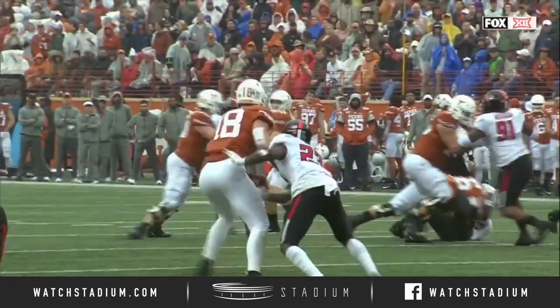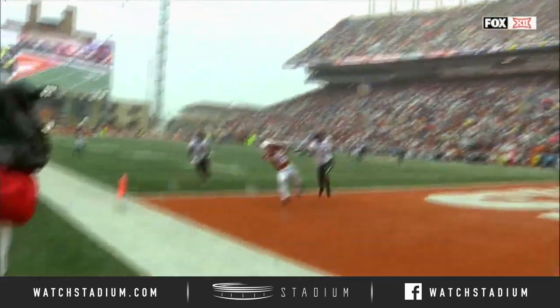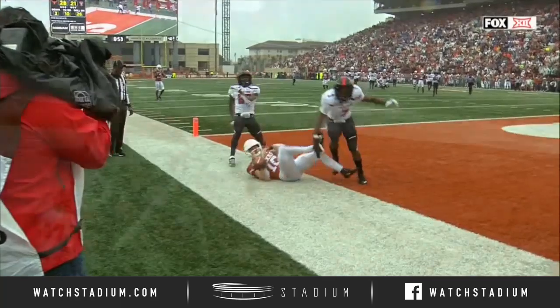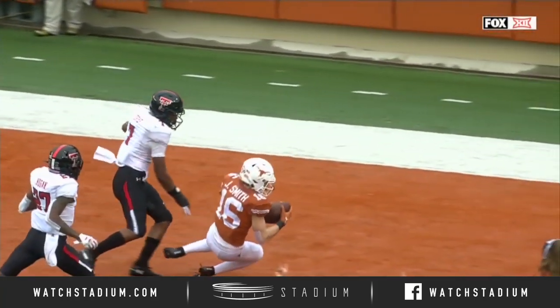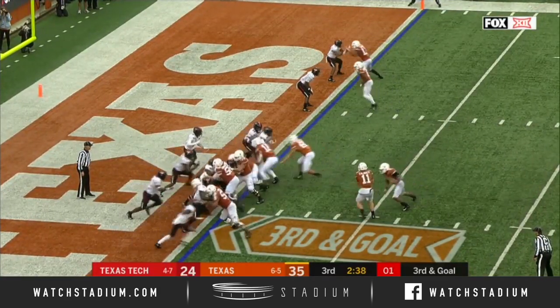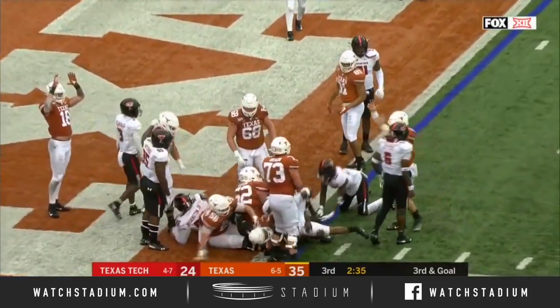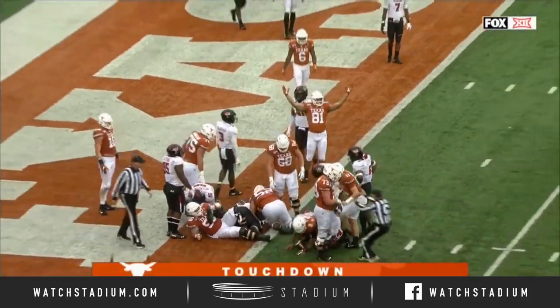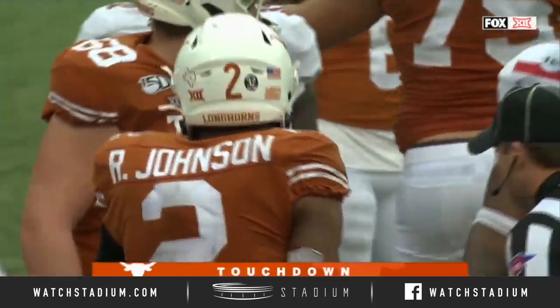See six defenders coming — I got one-on-one, which matchup do I want now? How about the true freshman? I mean, you just can't put him in a better spot. Same route you saw on the fourth and four to the other side — inside fade route where you try to give the receiver space. Johnson spins in. Touchdown Longhorns. Second one today for the freshman Johnson.